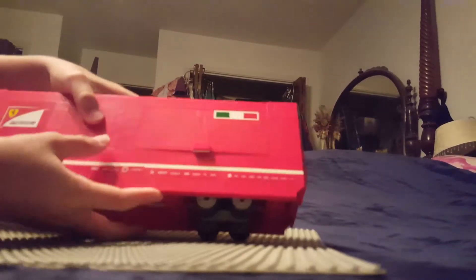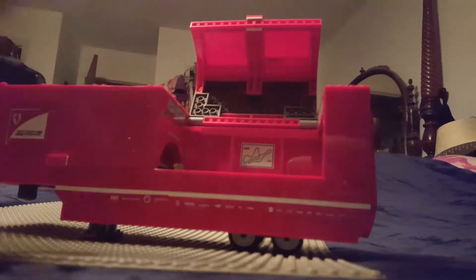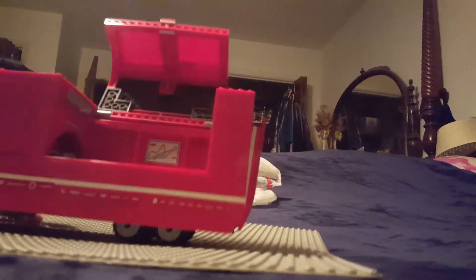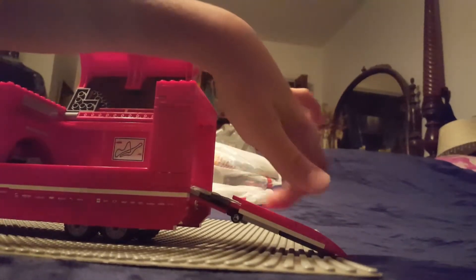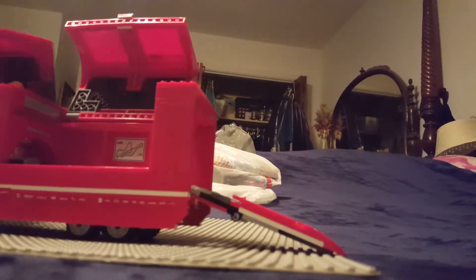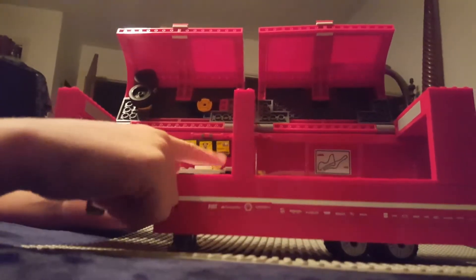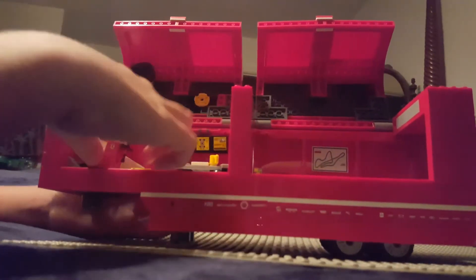The trailer can pop up — there are four wheels back here — and the other compartment stores the car, but I don't have the car anymore. There's a trailer that comes out from underneath, and the car can roll out with the push of a button. When you push this button, it moves out and pushes the car down the ramp to wherever it needs to go.